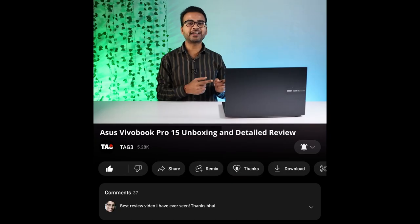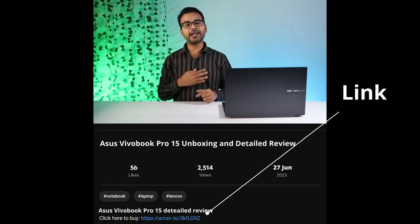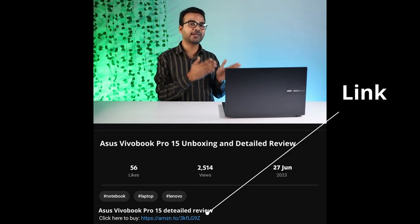Now let's have a look at its benchmark scores. This is not a sponsored video — I have purchased this laptop just to make a review and let you know whether you should buy it or ignore it. If you really like my work and want to support my channel, buy the laptop from the link given in the description below. If you use my link, it will help my channel, plus you will also get it at the best price.